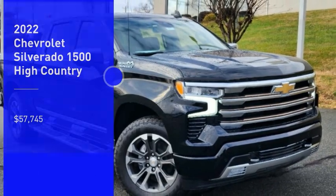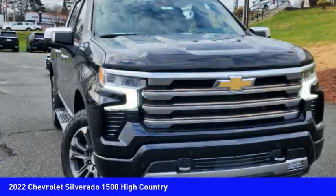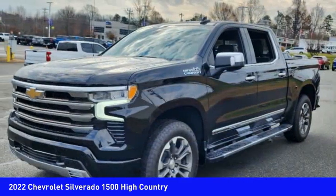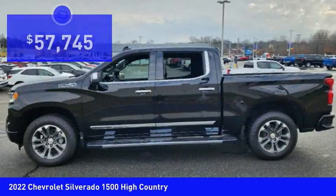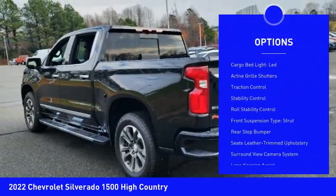Stop by and take a look at the 2022 Silverado 1500. The Chevy Silverado 1500 has the lowest cost of ownership of any full-size pickup. Here are some of this vehicle's great options: power windows with safety reverse, remote engine start, and running boards.